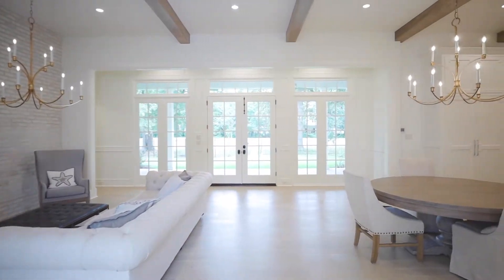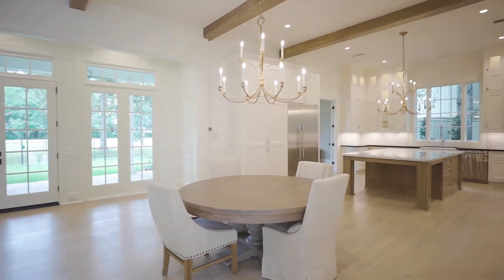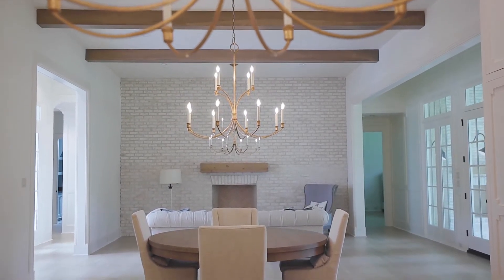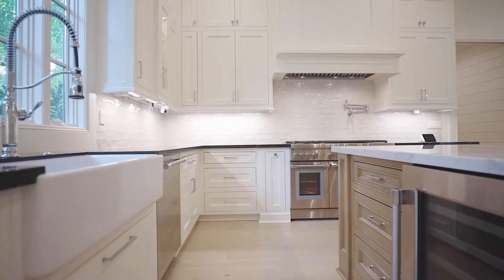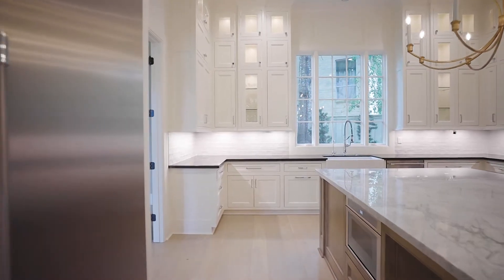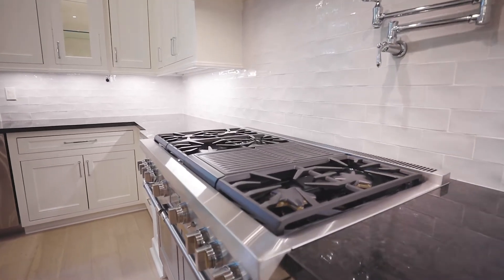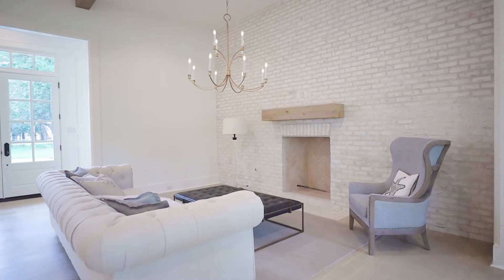As soon as you walk through the front doors, you are greeted with elegance. Three symmetrical chandeliers adorn the open kitchen, dining, and den. The light and airy island kitchen with farm sink, built-in wine chiller, double ovens, stunning cabinetry with under cabinet lighting, stainless steel appliances, pot filler, and breakfast bar overlooks the dining and den with wood beam ceiling and gas log fireplace.